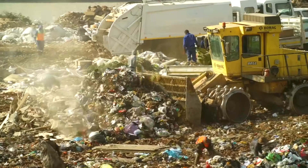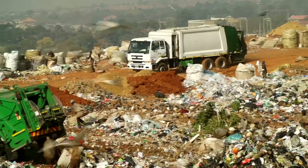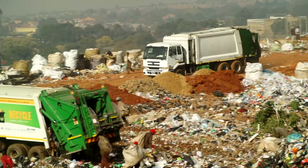South Africa throws away roughly 10.2 million tons of food every single year, and that translates to 62 billion rands worth of food that ends up in a landfill. If you think about that in terms of what's wasted per person, that's about a thousand rand that every South African throws away in terms of food that ends up in a landfill.